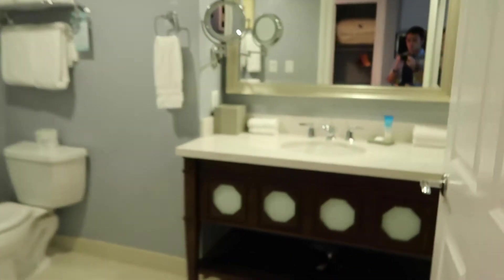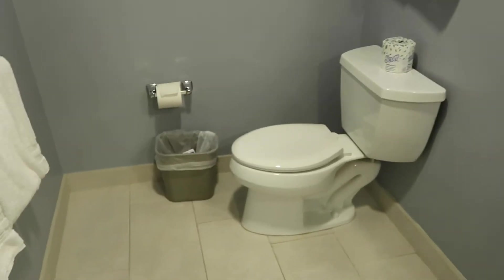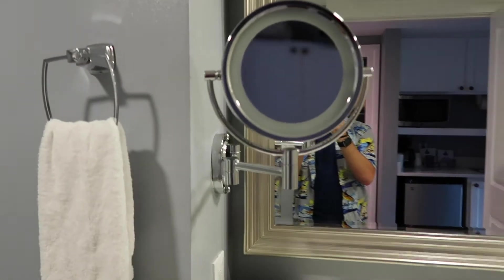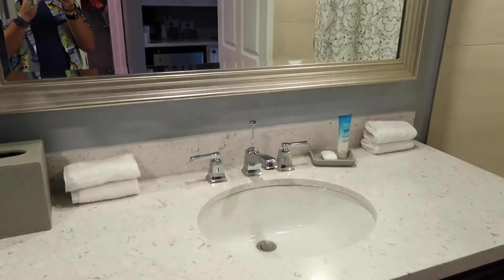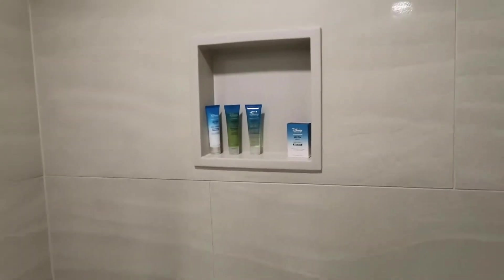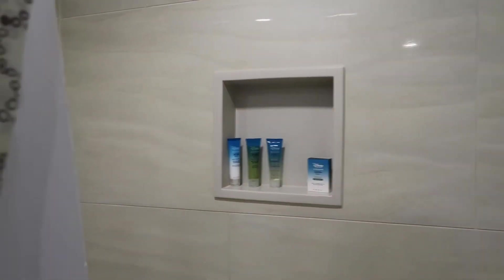Then you've got the big bathroom here on the left. Unlike some of the other ones we stayed at, this is just one giant room. It's a pretty big bathroom, probably pretty close to what we had at Riviera. So you've got your makeup mirror, big sink and mirror, and then it is a tub and shower. Some of them are like walk-in showers — this one's a tub and shower with individual toiletries back there.